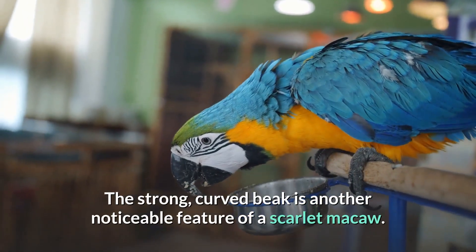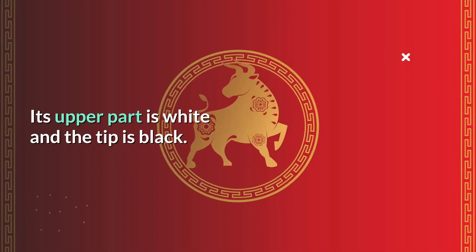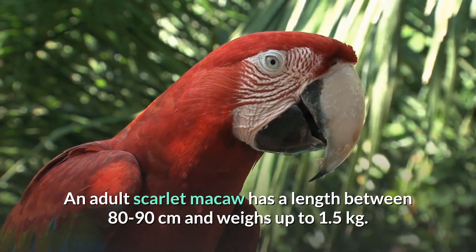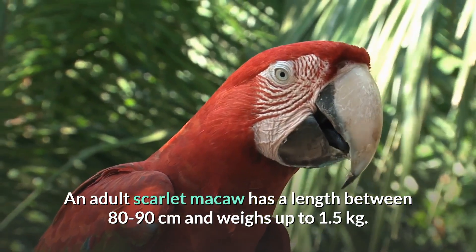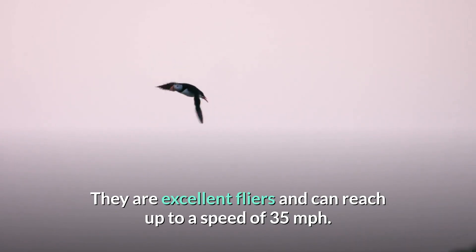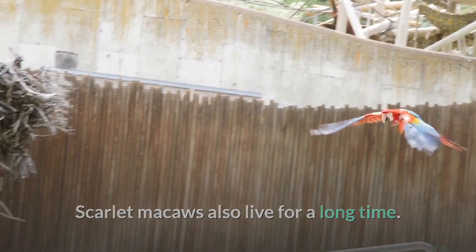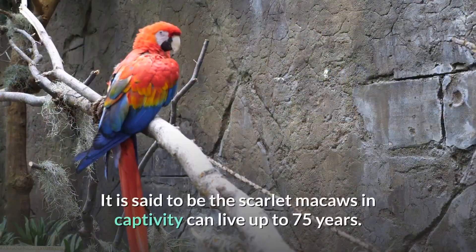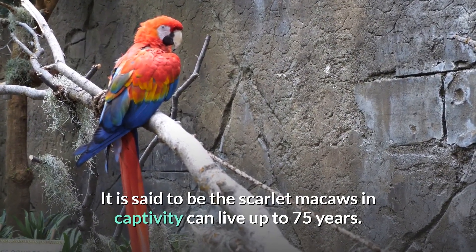The strong curved beak is another noticeable feature of the scarlet macaw — its upper part is white and the tip is black. An adult scarlet macaw has a length of 80 to 90 centimeters and weighs up to 1.5 kilograms. They are excellent flyers and can reach a speed of 35 miles per hour. Scarlet macaws also live for a long time, with a lifespan of 40 to 50 years. It is said that scarlet macaws in captivity can live up to 75 years.